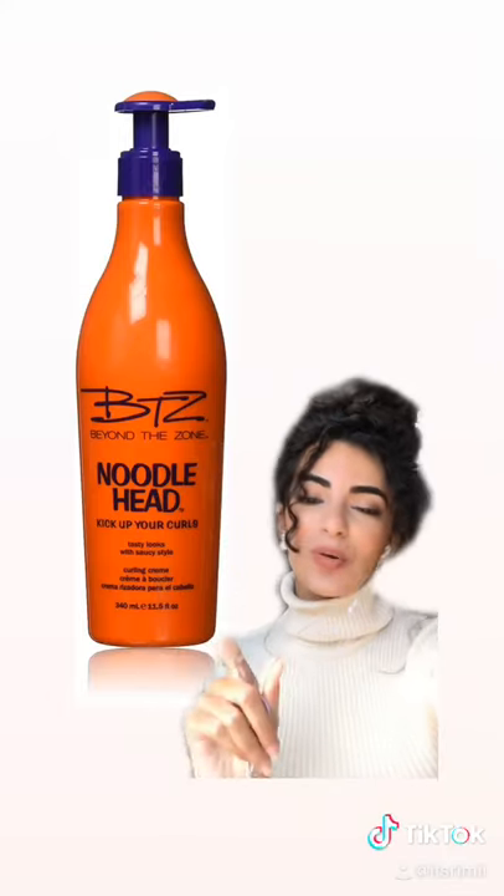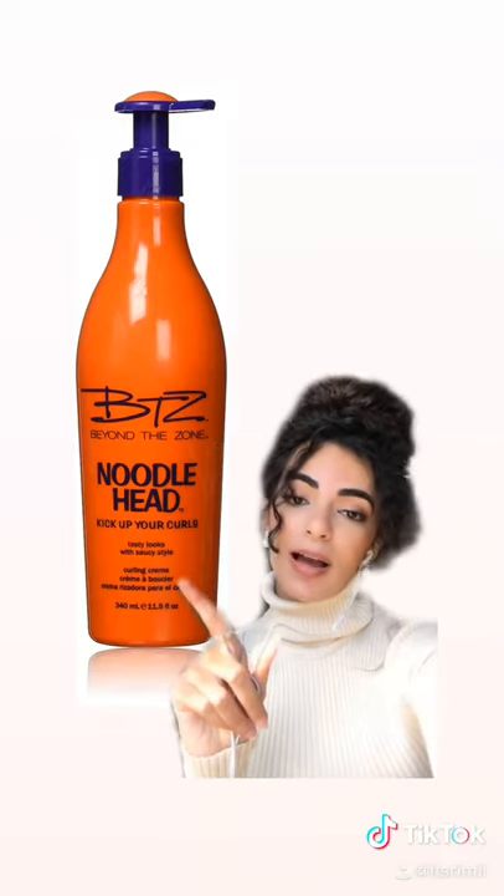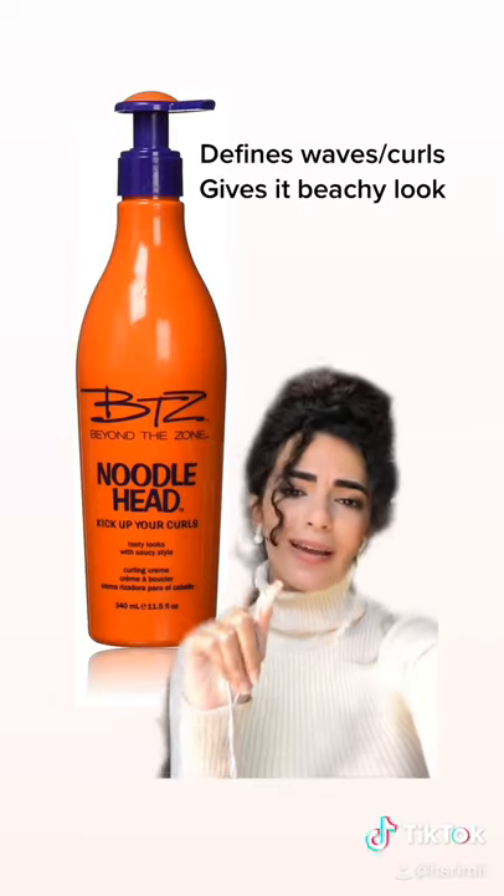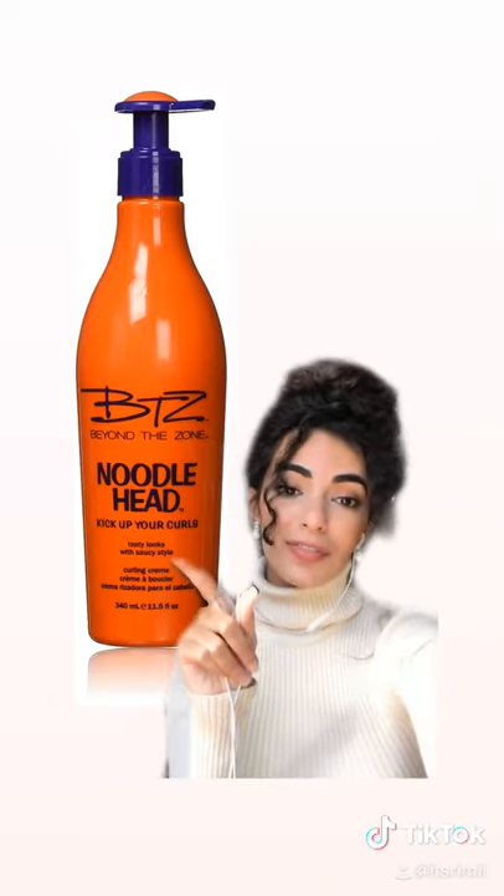Number two, this is an oldie but a goldie. This is from Sally's Beauty Supply — the Beyond the Zone Noodlehead Curl Cream. It's going to define your curls, they're going to look amazing, and I like to use it by itself because it's that good.